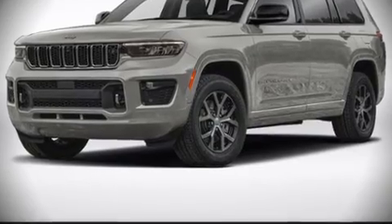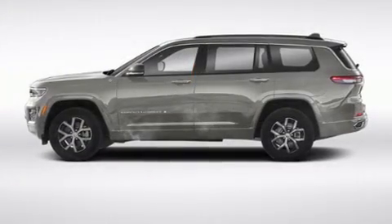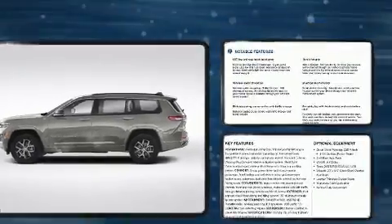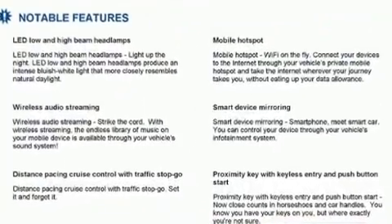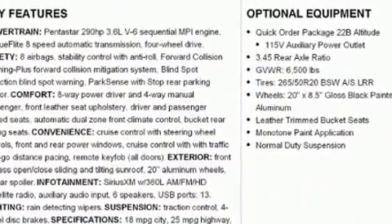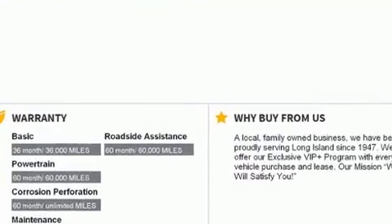It features four-wheel drive capabilities, a durable automatic transmission, and a refined six-cylinder engine. Jeep prioritized fit and finish as evidenced by power door mirrors and heated door mirrors, rain-sensing wipers, a trailer hitch, and a split folding rear seat.